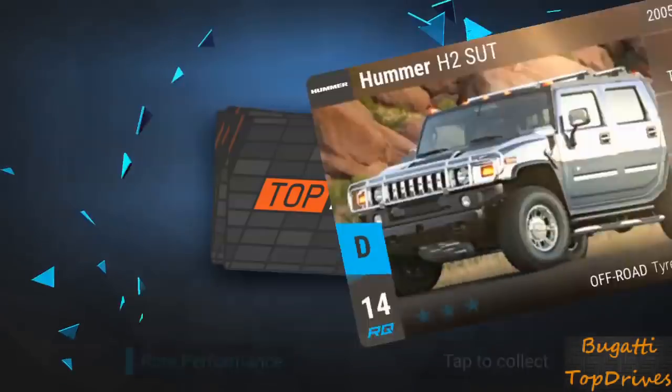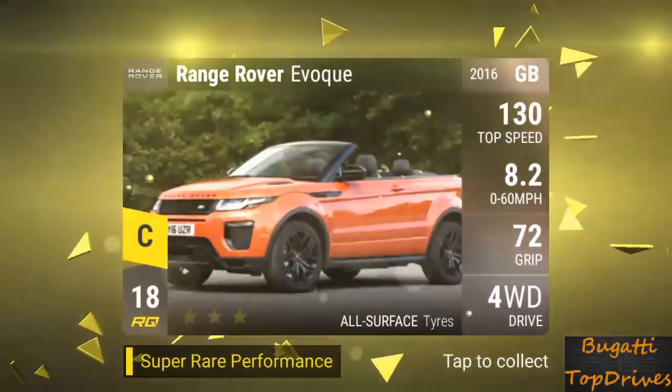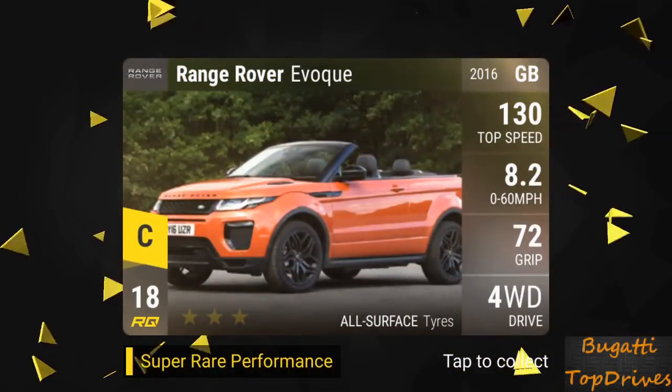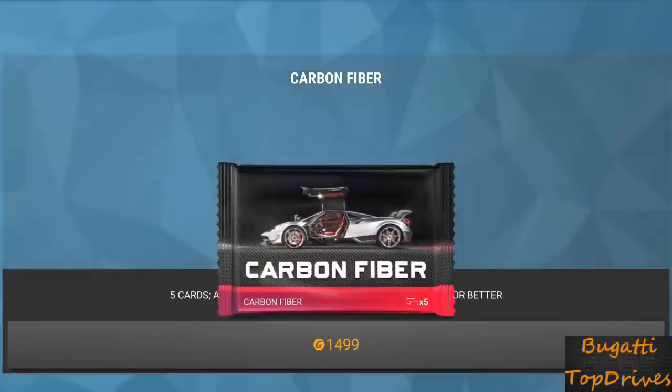The Hummer and a Ridgeline. The Rover Evoque. And an Audi S4. Again, B-class that totally needs to be fused.